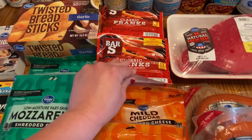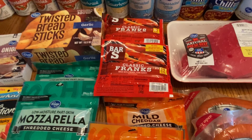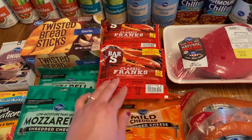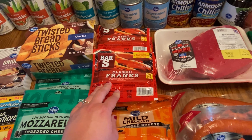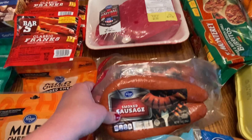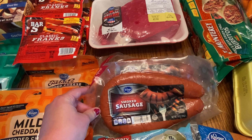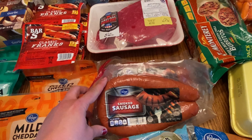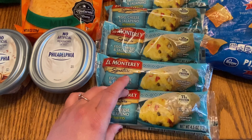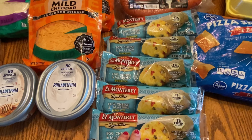We have four packs of hot dogs — this is Levi's absolute favorite food — so I get these and freeze them. He doesn't have them all the time, we just keep them frozen. I have a roast that we're going to use to make a pot roast. Two packs of smoked sausage — we'll have this with the sauerkraut and some boiled potatoes for a quick and easy meal. And five of these egg, cheese, and jalapeño burritos — I really like these for breakfast, they're super quick and easy on the go.